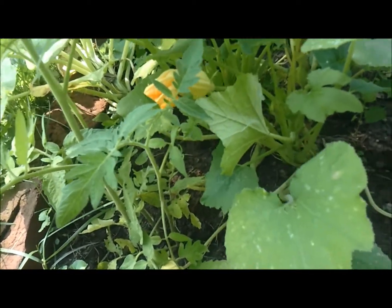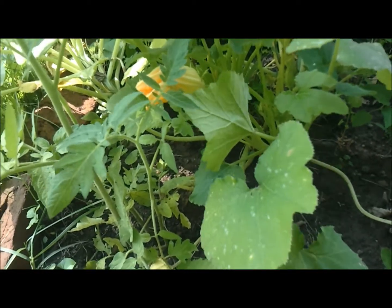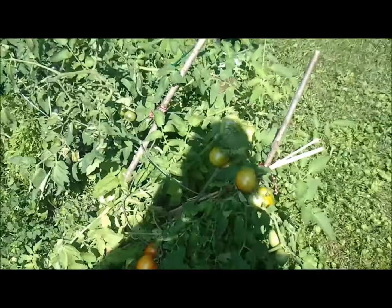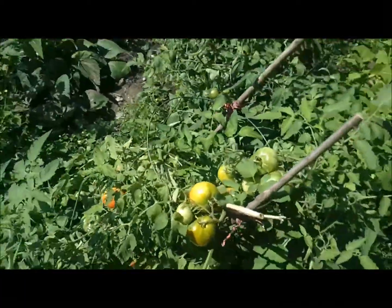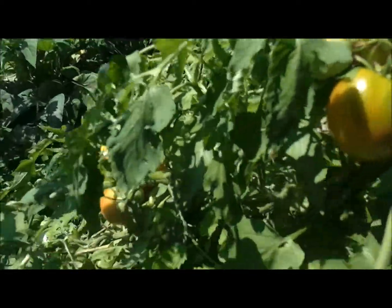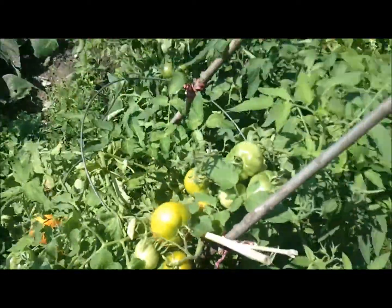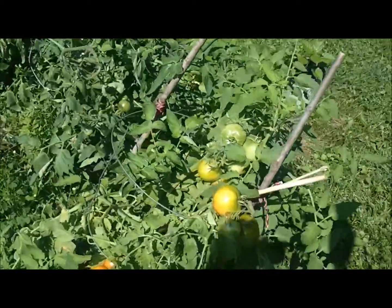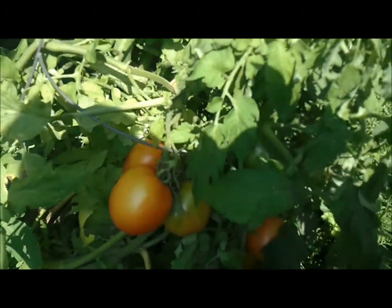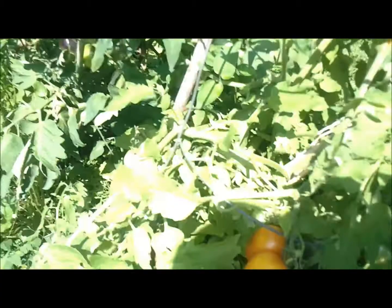This is the last thing I've got to show you — this is the early Siberian tomato plant. It's practically falling over with tomatoes. This is actually the one I've been eating the most off of.